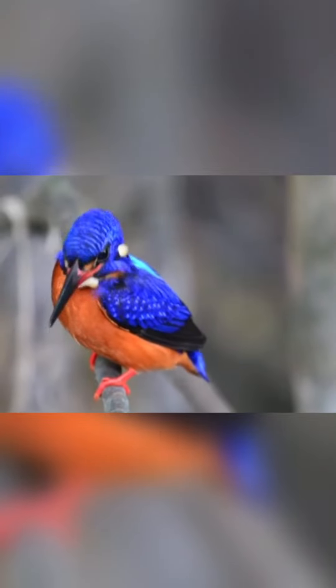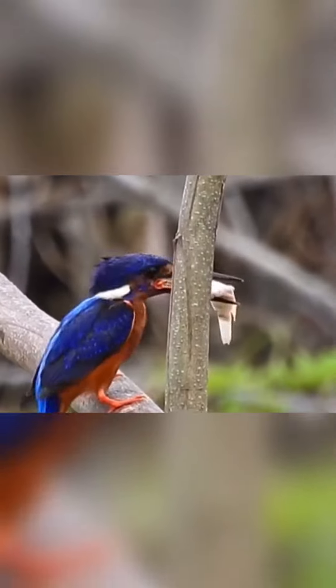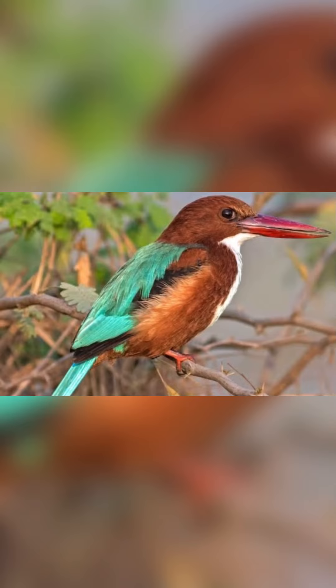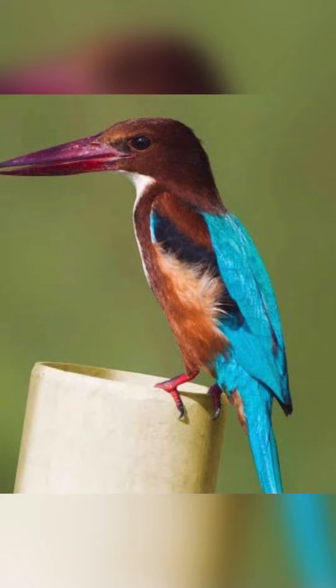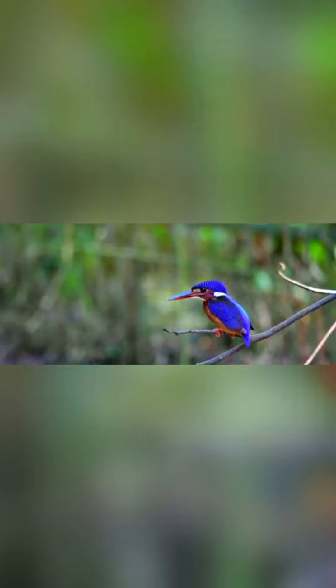The sub-family appears to have arisen in Indochina and Maritime Southeast Asia and then spread to many areas around the world. Tree kingfishers are widespread through Asia and Australasia, but also appear in Africa and the islands of the Pacific and Indian Oceans, using a range of habitats from tropical rainforest to open woodlands.